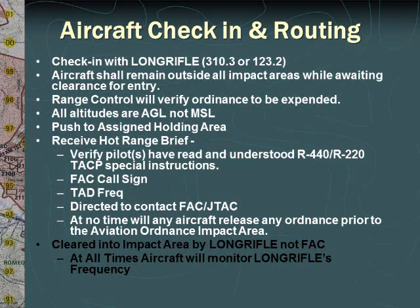The hot range brief will verify the FAC call sign and then direct the aircraft to the FAC JTAC for the TACP mission to begin. At no time will any aircraft begin firing until the aircraft has entered the Aviation Ordnance Impact Delivery Area and the aircraft is cleared into the impact area by long rifle. At all times, the aircraft will monitor long rifle's frequency of 310.3 or 123.2.